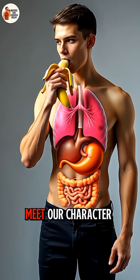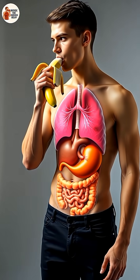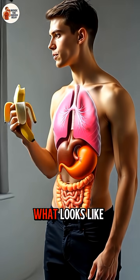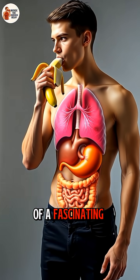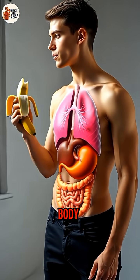Meet our character. Right now he's about to enjoy a simple banana. What looks like an ordinary moment is actually the start of a fascinating journey inside the human body.